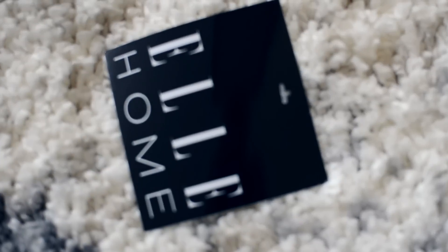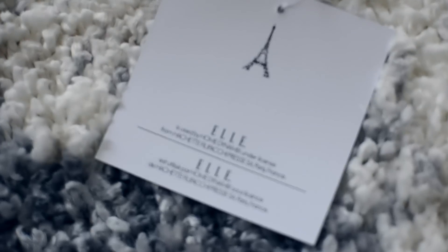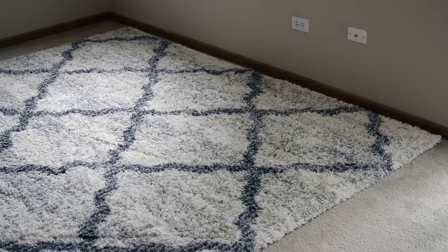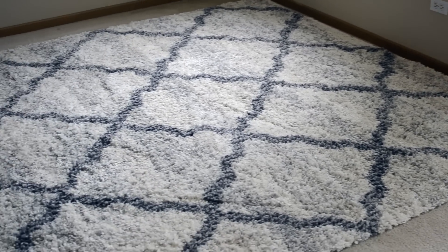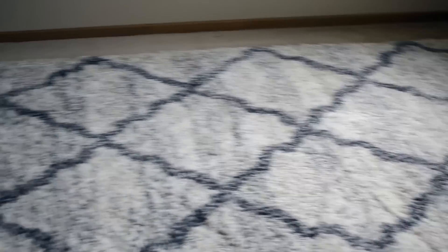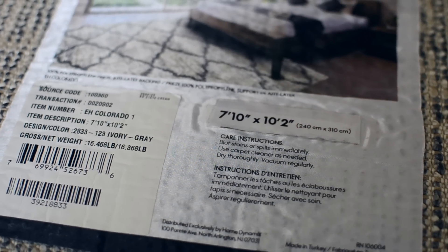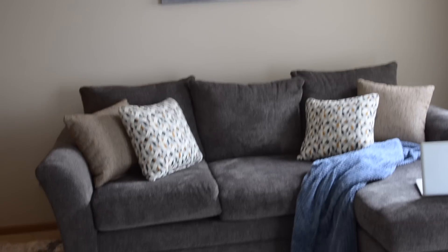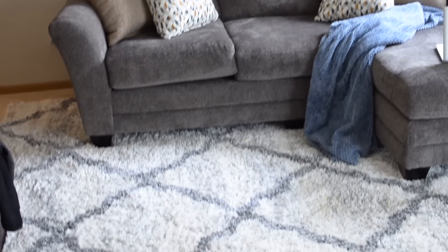I would highly recommend checking them out because they have so many different rugs. It was so hard for me to choose which one I wanted. I kind of just chose the one that looked the closest to the one at the store where I bought my couch, and like I said, I was so super impressed because this one is less expensive than the one at the high-end furniture store — and this rug was so much nicer than the one at the store.